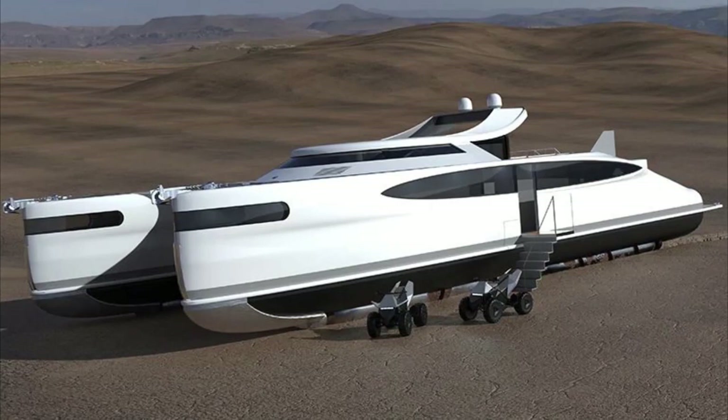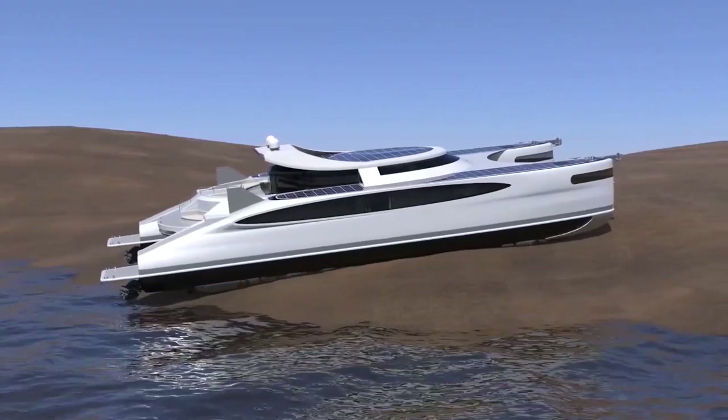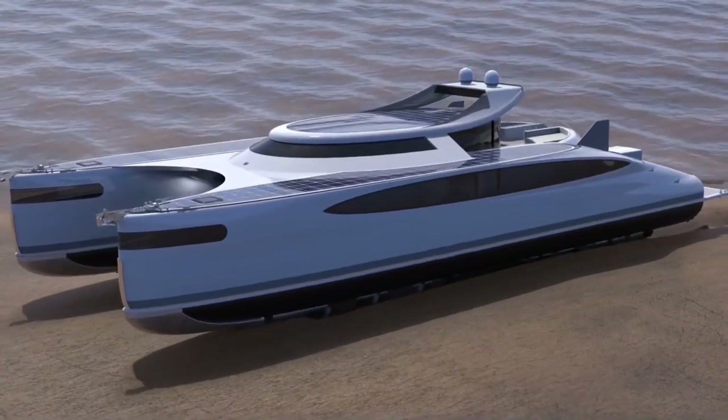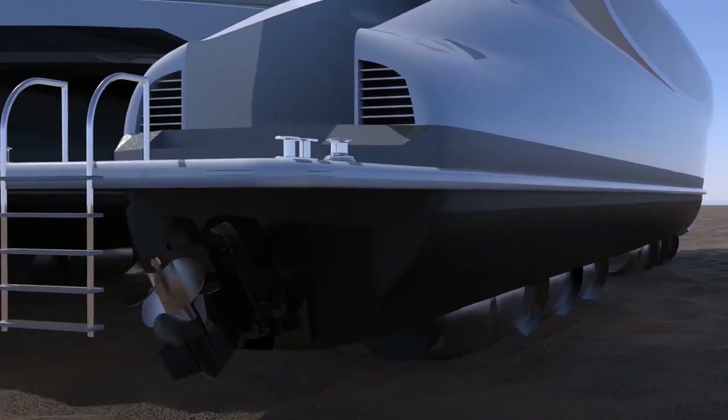Solar-powered land yachts need to withstand weather conditions, particularly strong winds. A robust and stable design, with a low center of gravity and stabilization systems, ensures stability and control even in windy conditions.